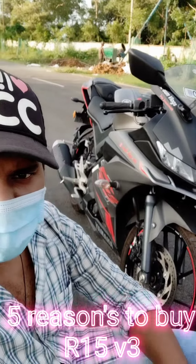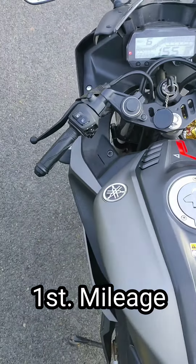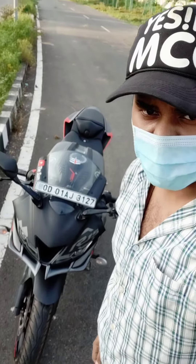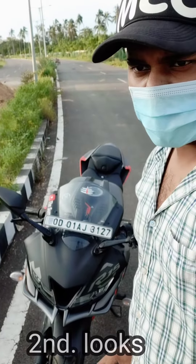Five reasons you need to buy the Atom 5 V3. The first reason is its miles — you can get it from 45 to 50 miles. Second thing is its looks — it's a 150cc bike and it's 10 out of 10.